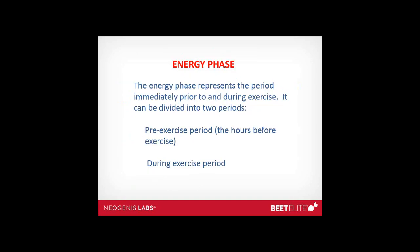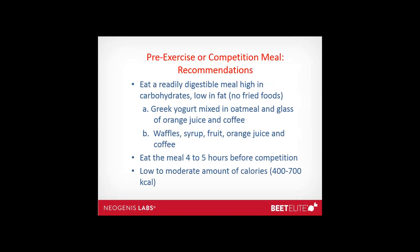The energy phase represents the period immediately prior to and during exercise. We can divide that into two periods: the pre-exercise period — a few hours up to exercise — and then the during-exercise period. Pre-exercise or competition meal recommendations: eat a readily digestible meal high in carbohydrates, low in fats, and try to stay away from fried foods and hard-to-digest foods prior to exercise.